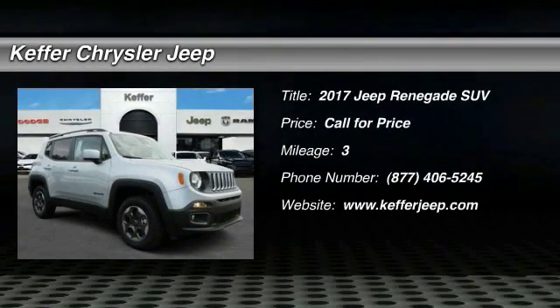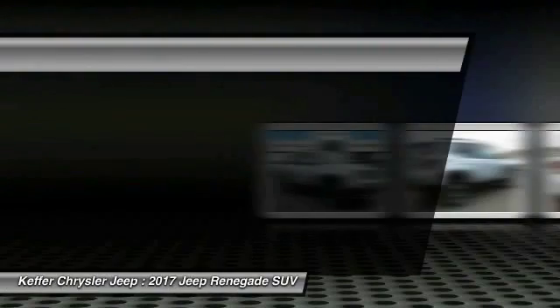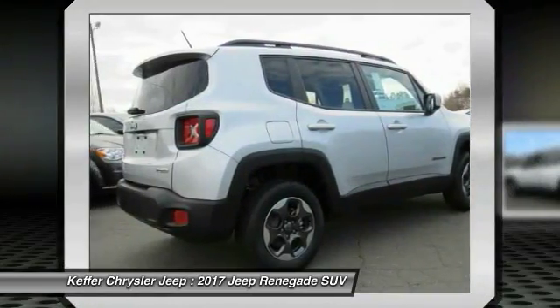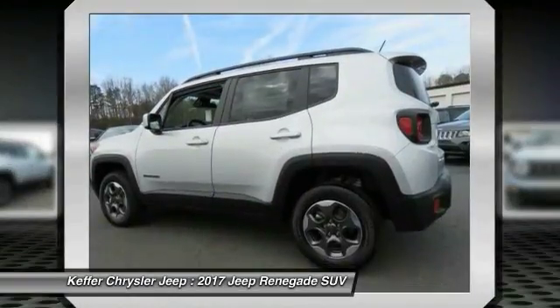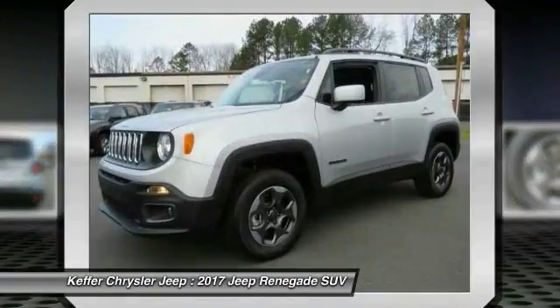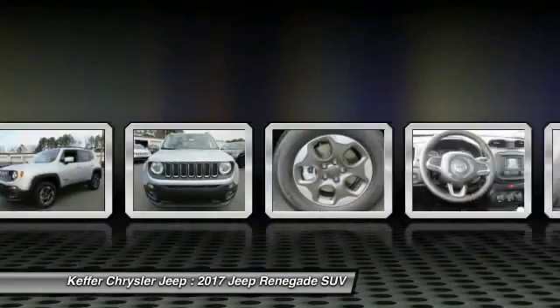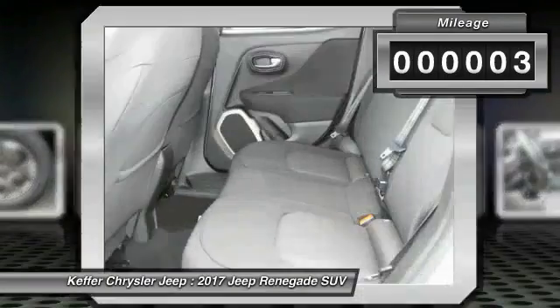Take a ride in a 2017 Jeep Renegade. The Jeep Renegade offers full-size capability built in a smaller SUV. It's an incredible combo of smart technology, cool colors, and innovative materials. It has a capable command center with the tools you need for discovering everything that's out there. This vehicle has less than 100 miles.